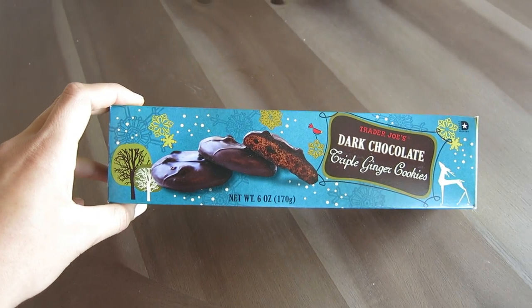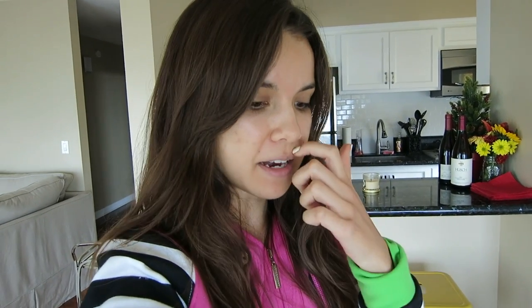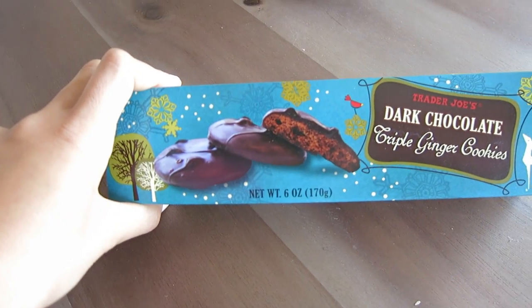I put these cookies here so I wouldn't forget to show you — I've been obsessed with Trader Joe's dark chocolate triple ginger cookies. I saw them and wasn't sure if they'd be really good or really gross, but they ended up being really good. They're basically ginger snap cookies covered in chocolate. I have one or two at night with a cup of tea and they totally satisfy my sweet tooth. I highly recommend them as a holiday treat.